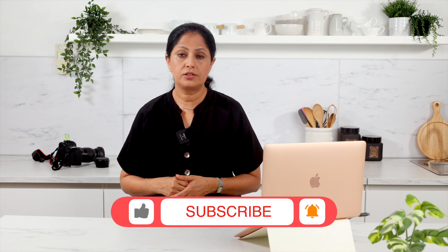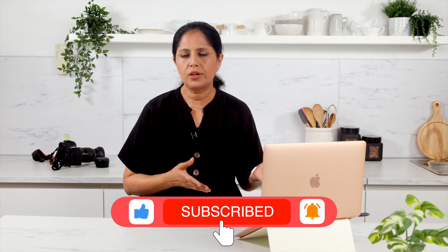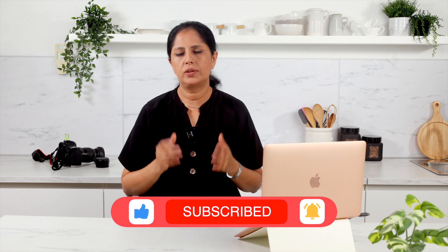By applying these techniques, you will be able to capture the essence and beauty of your culinary creations using natural light. So go ahead, grab your camera and let the natural light work its magic. I hope you found these tips helpful for shooting food videos in natural light. If you enjoyed this video, don't forget to give it a thumbs up and subscribe for more food video tips — and as always, happy filming!